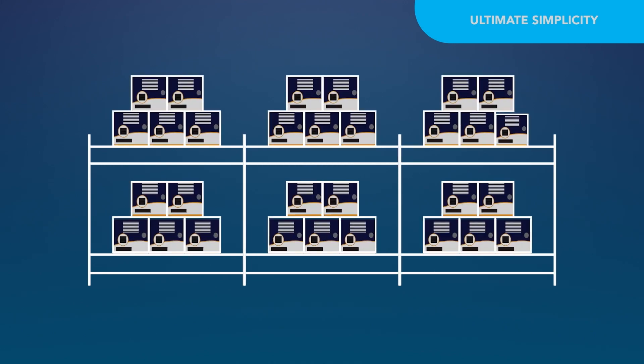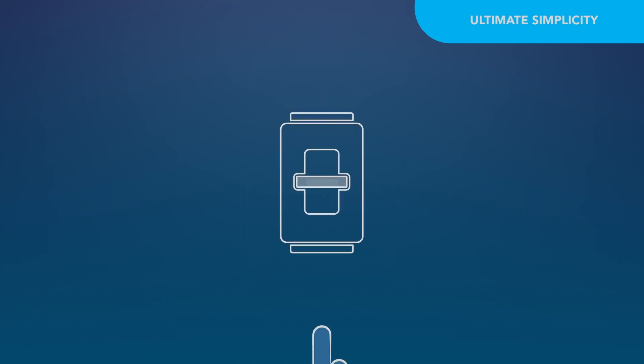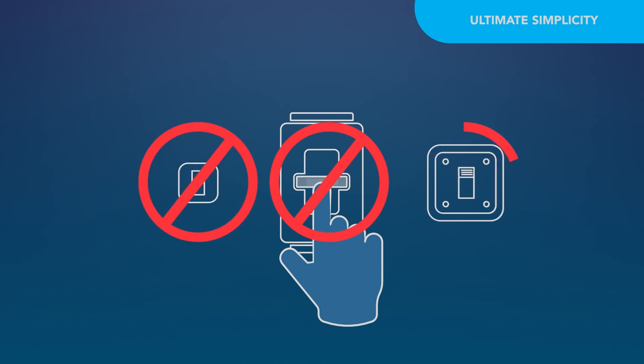AutoDetect simplifies the converter selection and maintenance process by dramatically reducing the variety of products on dealer shelves. The exclusive, touch-free operation eliminates the need for error-prone buttons, switches, or dials.